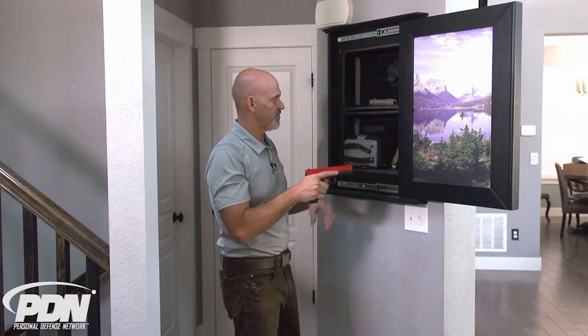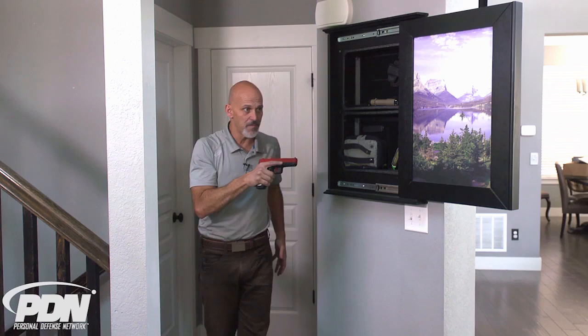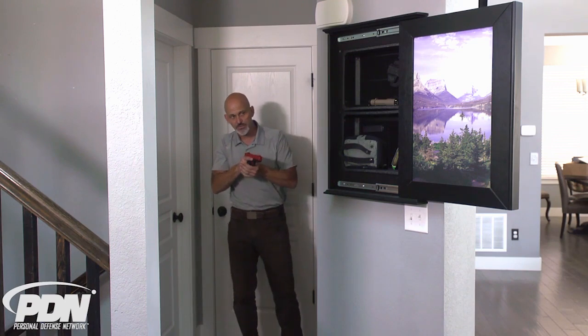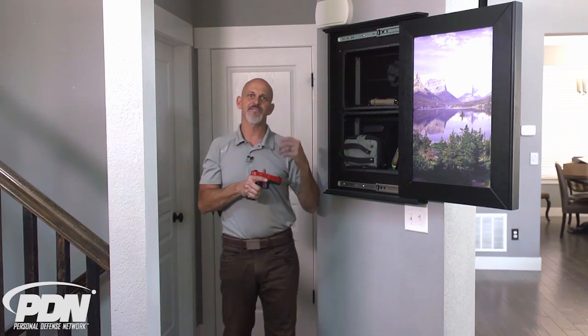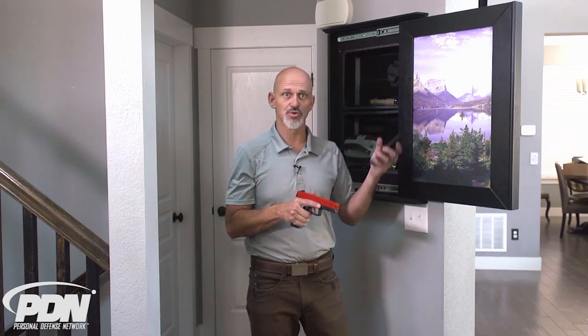I know there's already a round in the chamber. If the gun were just sitting on a magnet, I'd probably need to chamber a round first. At this point I'd be able to move back into a more secure space, getting more distance and a little bit of a corner between me and the threat. Now is also when I would be calling out to the family and telling someone to call 911.